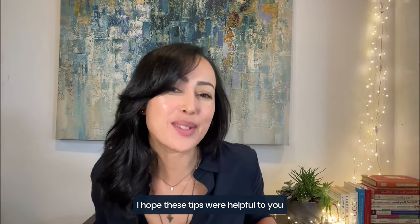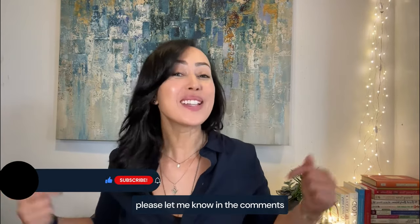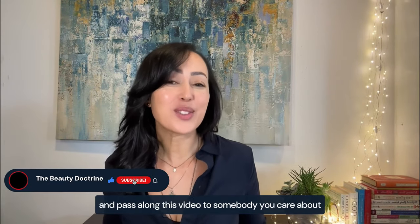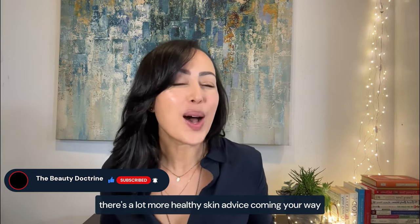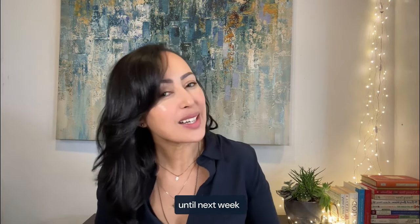I hope these tips were helpful to you. If you've learned something new today, please let me know in the comments and pass along this video to somebody you care about. Don't forget to subscribe — there's a lot more healthy skin advice coming your way. Until next week, be well, be safe, be beautiful. Take care.